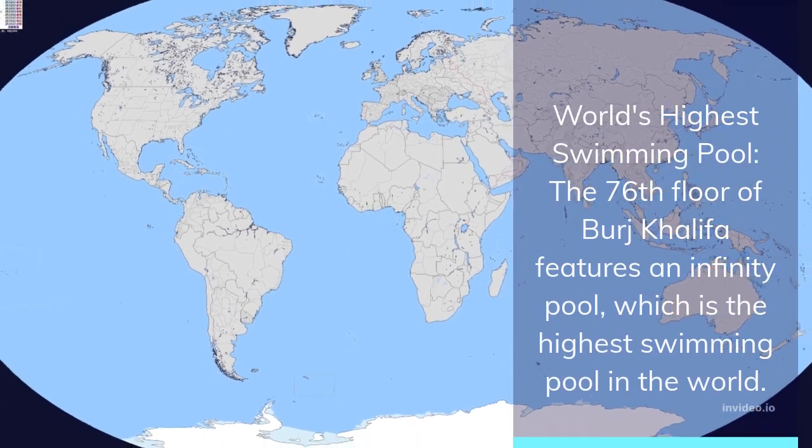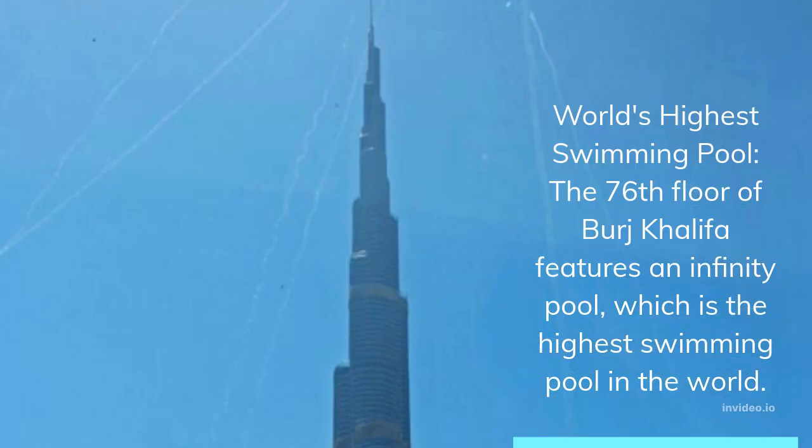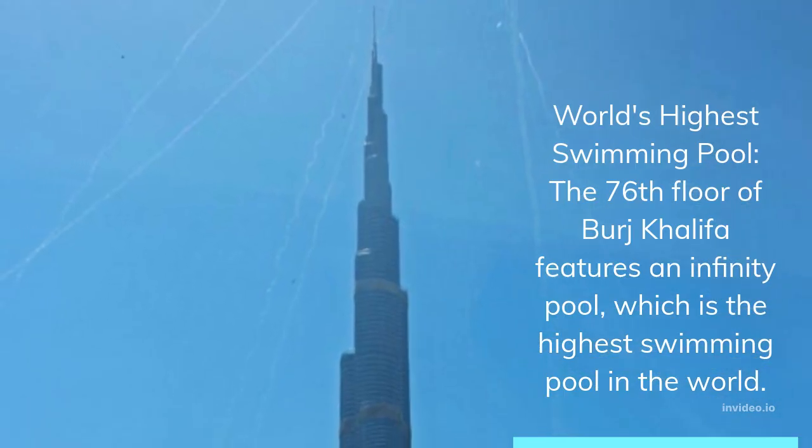World's highest swimming pool: the 76th floor of Burj Khalifa features an infinity pool, which is the highest swimming pool in the world.